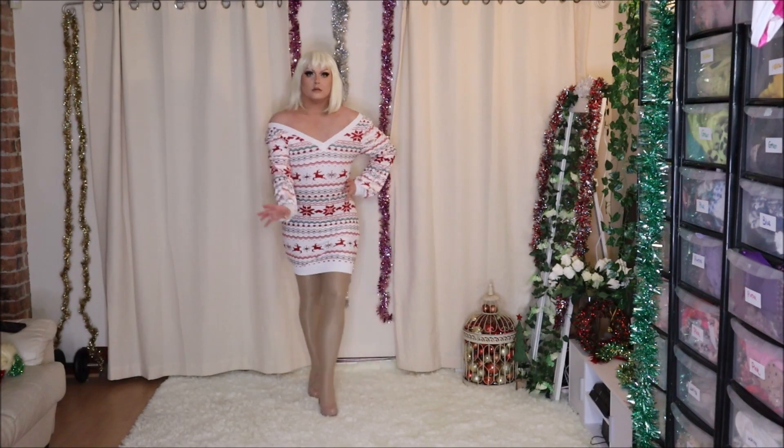I will try my best to link down below all of the festive costumes I'll be trying on in today's video in the description box, so make sure you check that out. But the first thing I picked up is this Christmas sweater print dress from Shein. Honestly, I just really like the style of this.